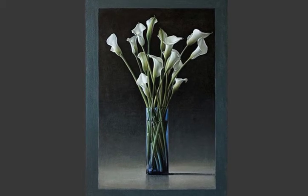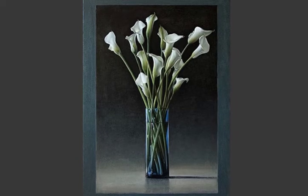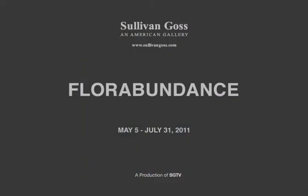Flowers in abundance make fine art a part of your life. For Abundance will be on display from May 5th through July 31st, 2011.